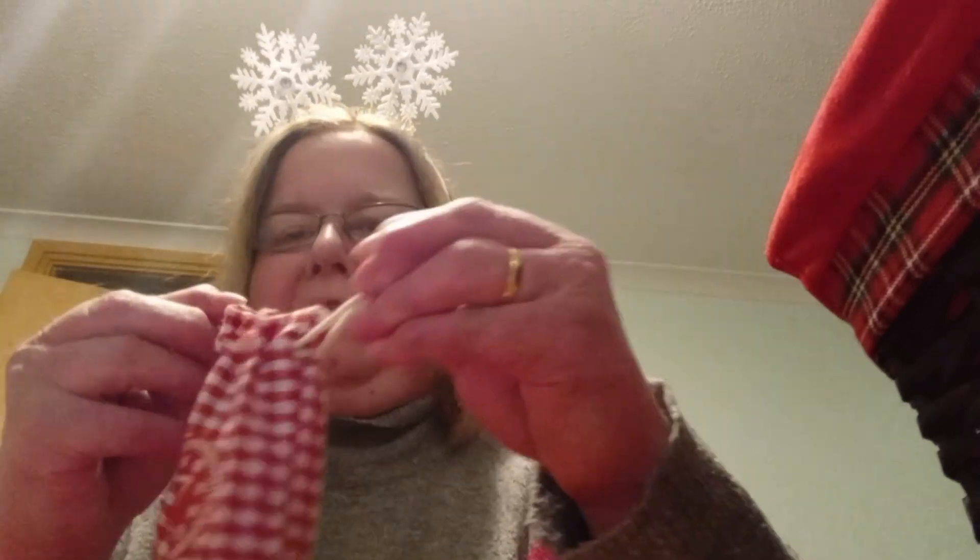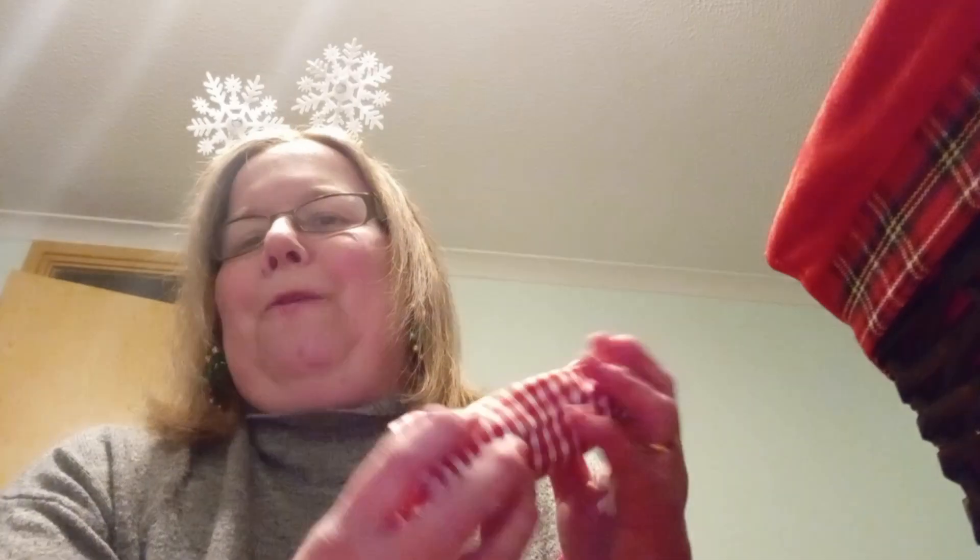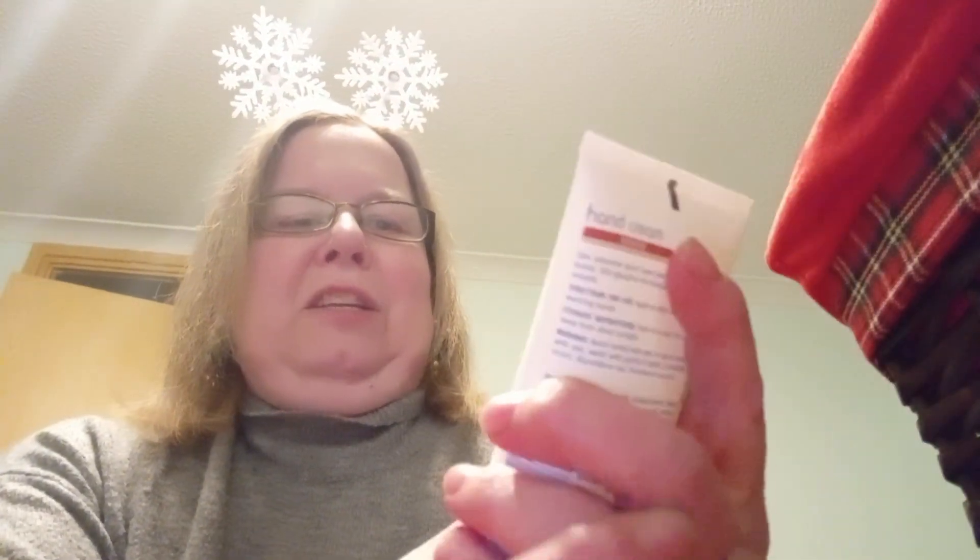Now let's dig into my advent basket from my friend Sharon and see if I can find parcel seven. Today we have got the gingham — the first of the gingham bags. I'm feeling it — it's a tube, so I'm going to guess hand cream. Yes! Guessed right this time. Intensive hand cream — relief for dry, chapped hands. That is great.